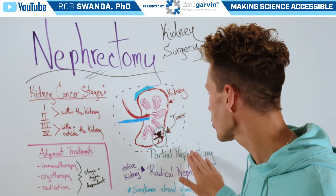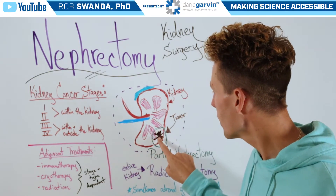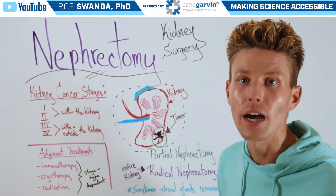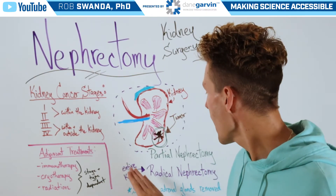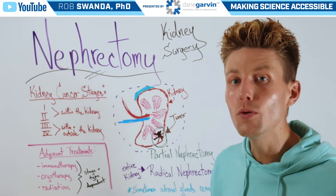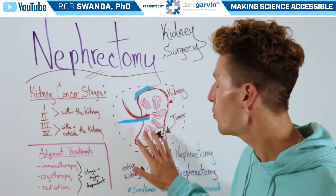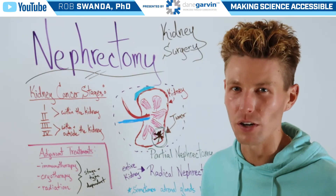The first would be a partial nephrectomy. So in this diagram of the kidney, if this brown spot represents a tumor, a partial nephrectomy would remove that section of the kidney, including the tumor. However, a radical nephrectomy, which is outlined in purple, is the removal of the entire kidney — this may be done if the tumor is too big, or if removing a section of the kidney would result in the kidney not even being functional anyways.